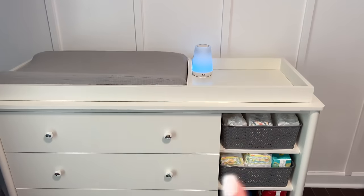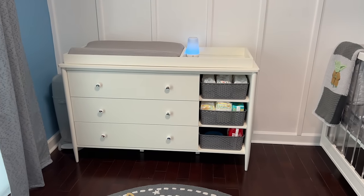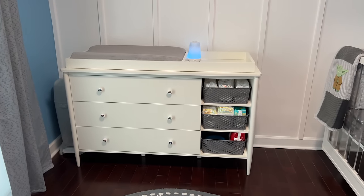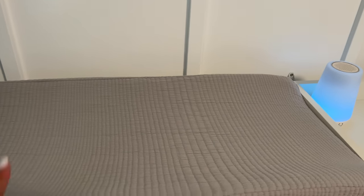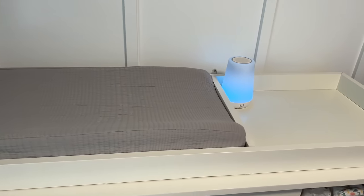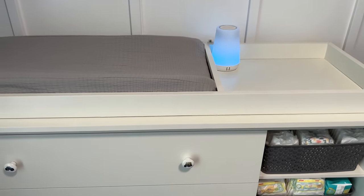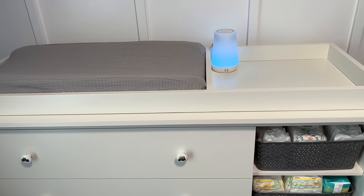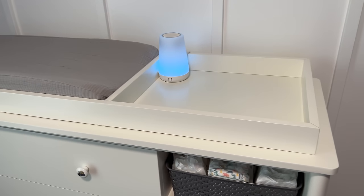This changing table is great because the top can come off and it converts into a regular dresser when he's older. On top is a changing pad with a little seat-belt buckle to secure the baby during changes. I also added a baby-proofing anti-tip strap to the back of the dresser to prevent it from tipping forward — I got all the baby-proofing items from Amazon.